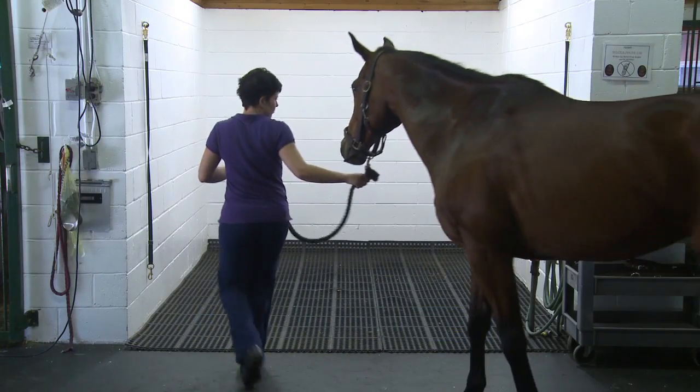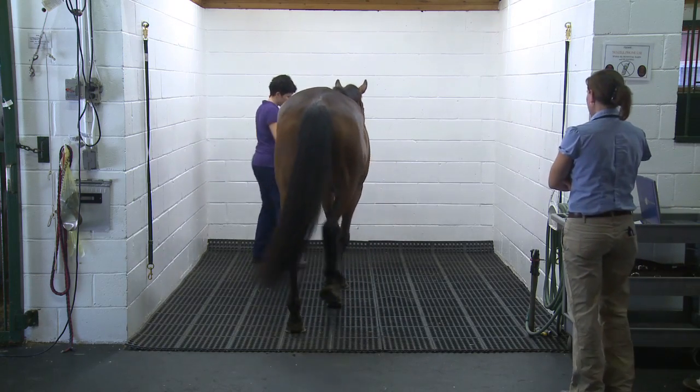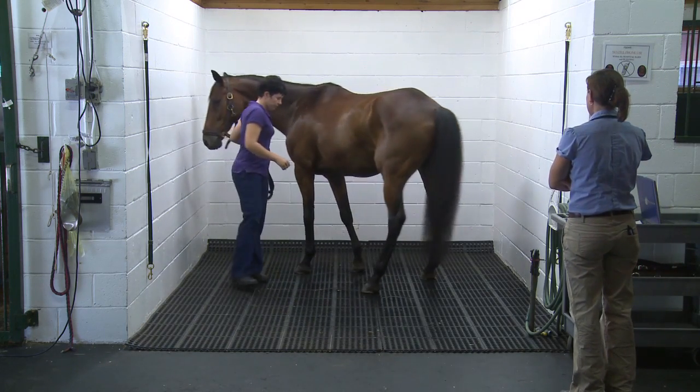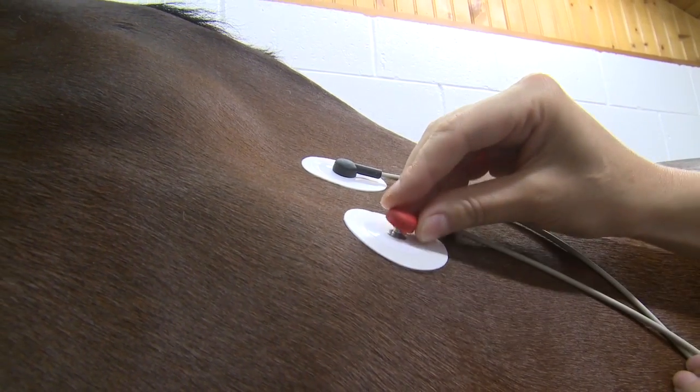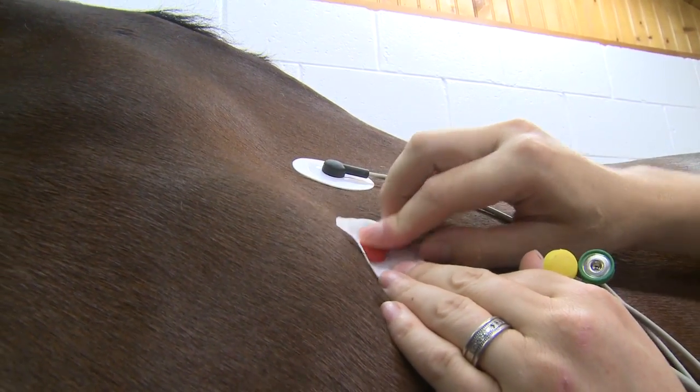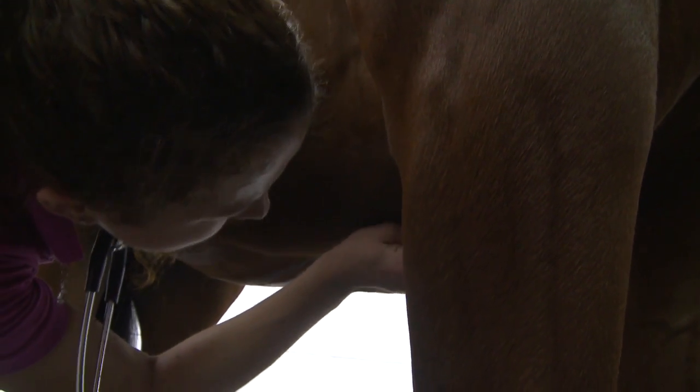Our ultrasound machines are capable of producing extremely high-resolution images and are even capable of showing blood flow and turbidity. Poor performance in an otherwise healthy horse can also indicate a possible heart problem. One of our newest diagnostic tools is a portable and telemetric electrocardiogram, or ECG, which is used to assess electrical conductivity within the heart, which controls rhythm.